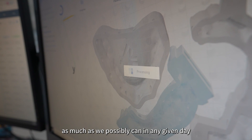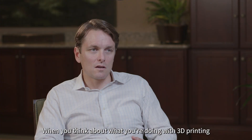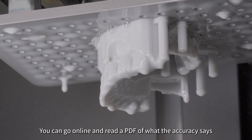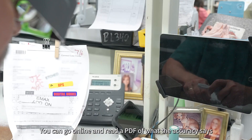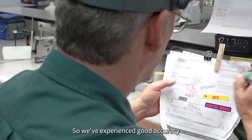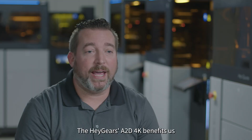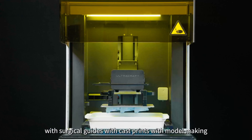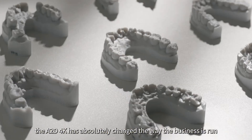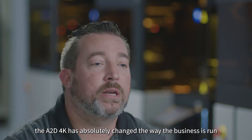Hager's key strengths in comparison to other companies — number one I would say is accuracy. When you think about what you're doing with 3D printing, you're trying to replicate something that's reality. You can go online and read a PDF of what the accuracy says, but the accuracy really is when you're actually using the machine. So we've experienced good accuracy. The Hager's A2D 4K benefits us with their multiple material applications — with surgical guides, with cast prints, with model making. The A2D 4K has absolutely changed the way the business is run. It allows us to be more sufficient in keeping up with the technology and the demands of our clients.